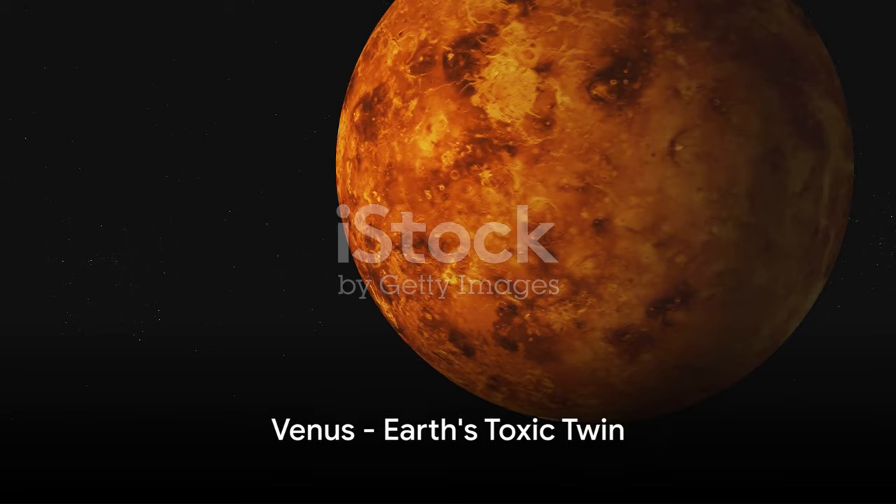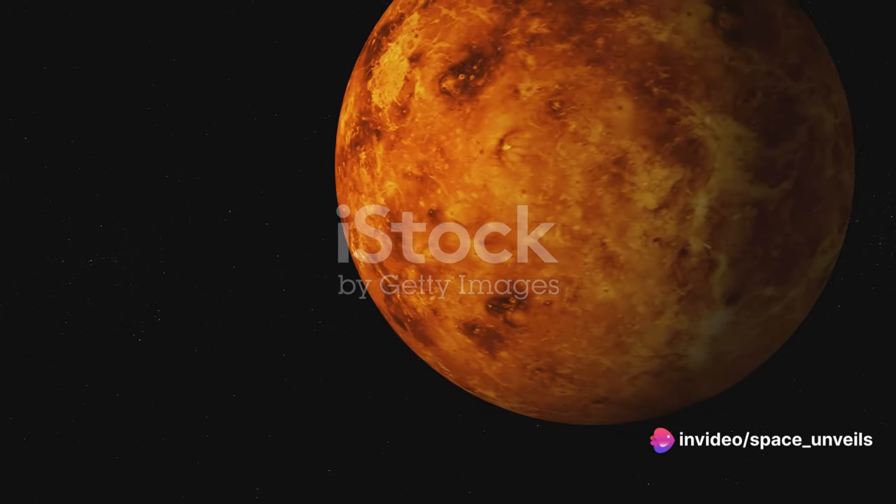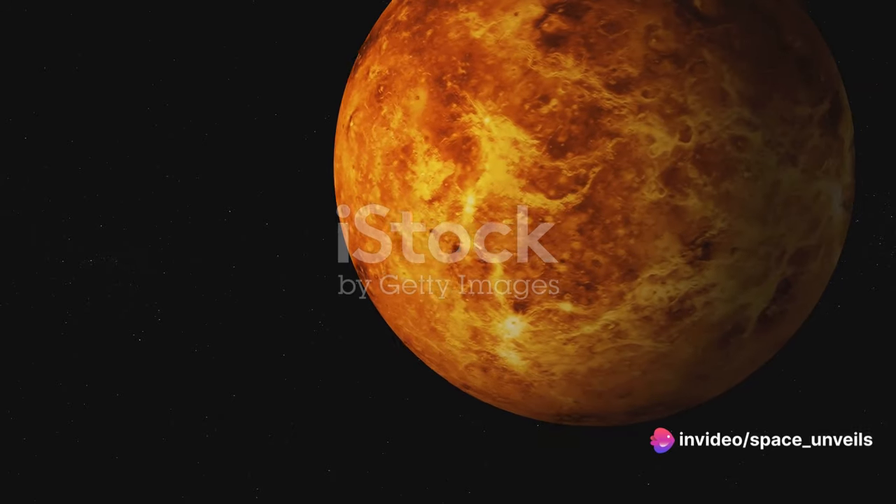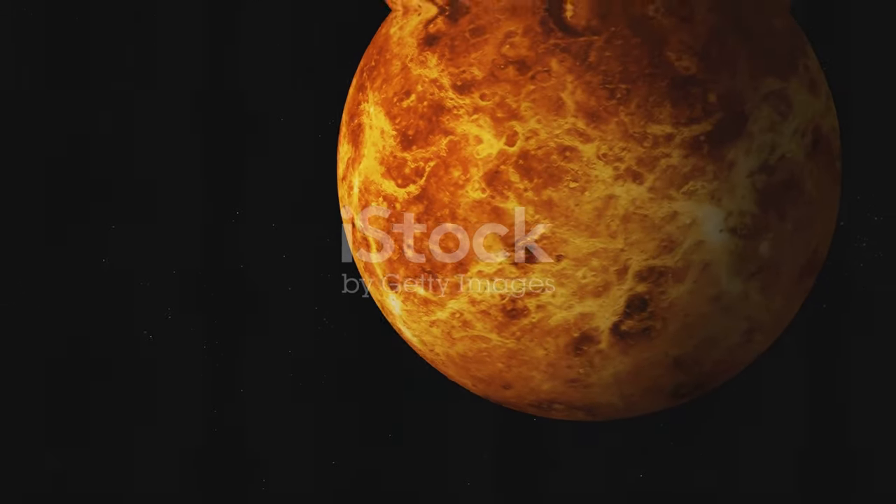Next in line is Venus, often referred to as Earth's twin because of its similar size. Despite the similarities, Venus is a world of its own with a thick, toxic atmosphere and surface temperatures hot enough to melt lead.